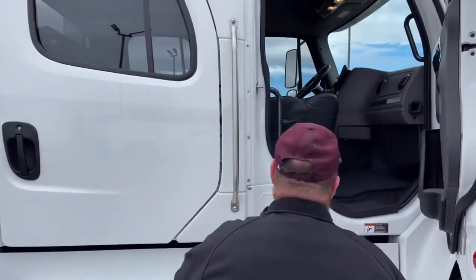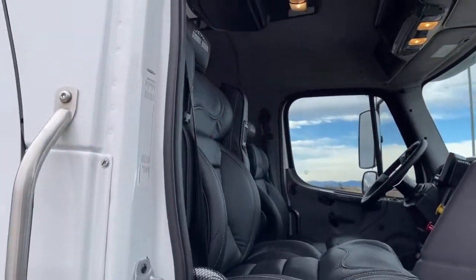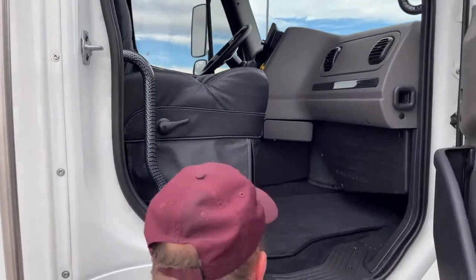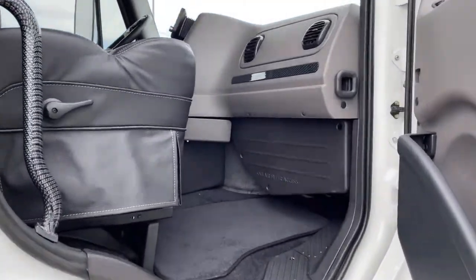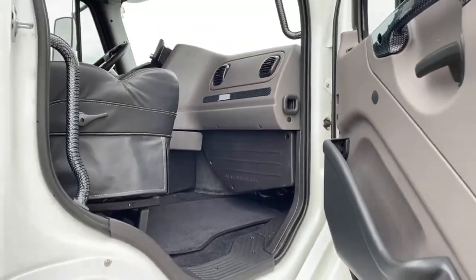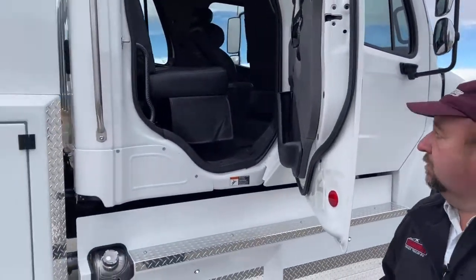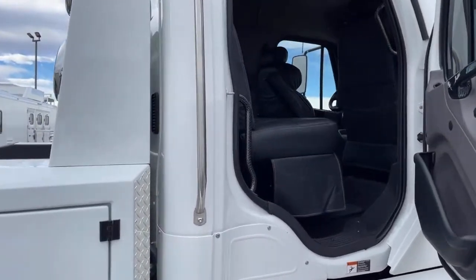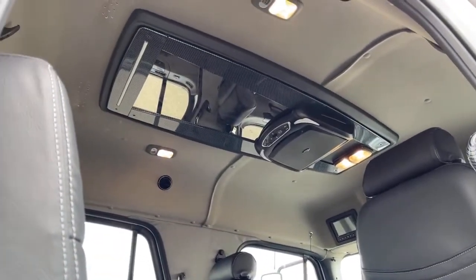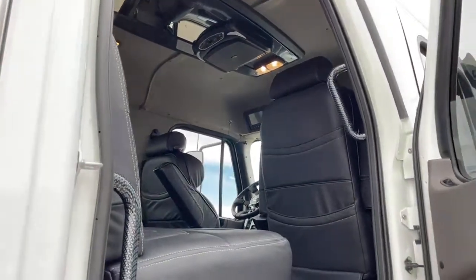We take a look in the passenger seat — very similar. It is air ride as well for the passenger, and that seat is heated and cooled as well. Underneath here gives us access to the cab air filters. Back here we get a good shot of the DVD player. Since the doors open, those lights are on on the inside on each side, so you can see how well lit it is inside as well.